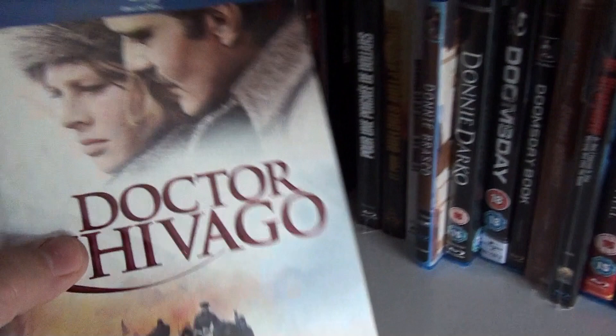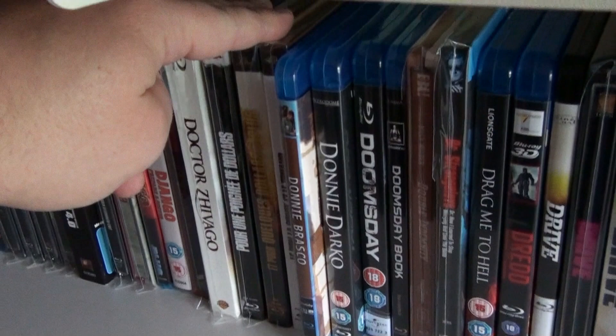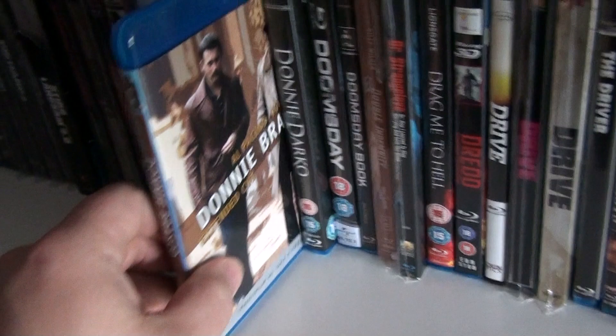The Digibook of Dr. Zhivago. And here we have the Dollars Trilogy — these are French Digibooks. We have A Fistful of Dollars, For a Few Dollars More, and The Good, The Bad and The Ugly.